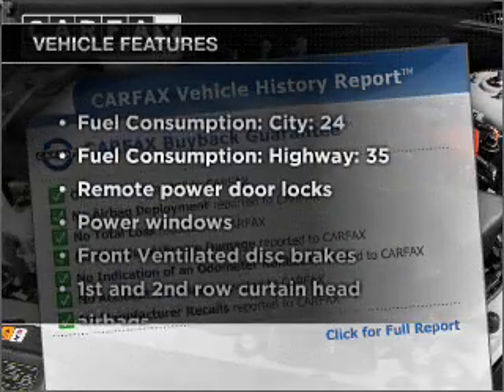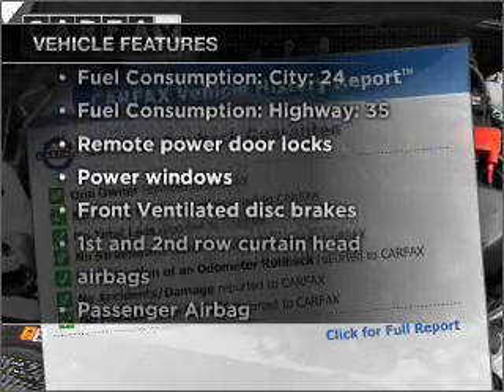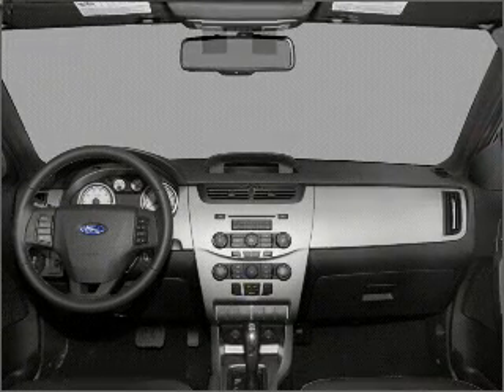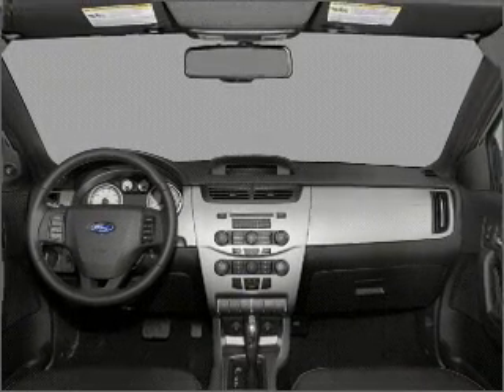And with these notable features, you won't want to miss out on the opportunity to own this amazing vehicle: air conditioning, power door locks, power windows, and power steering.